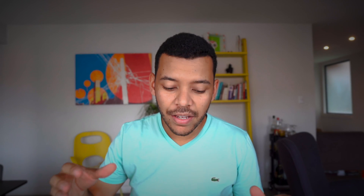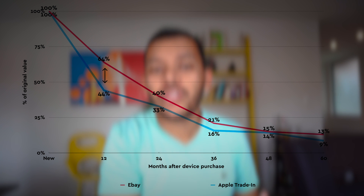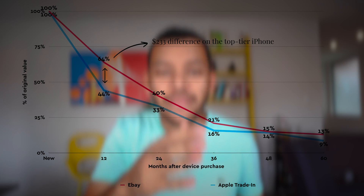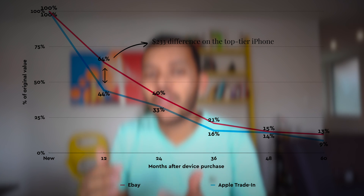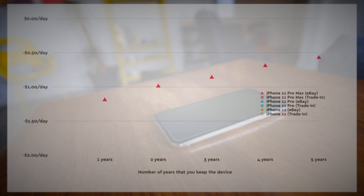I did this math myself. I studied the price of older generation iPhones and what they are sold for on eBay and what they are traded in at Apple. In the first year, there is a big difference between what you get back from reselling your iPhone on eBay versus trading it in. But after the second and third year, that number looks very, very similar. So if we take those numbers and simply divide them by 365, we get the actual daily cost of owning an iPhone.